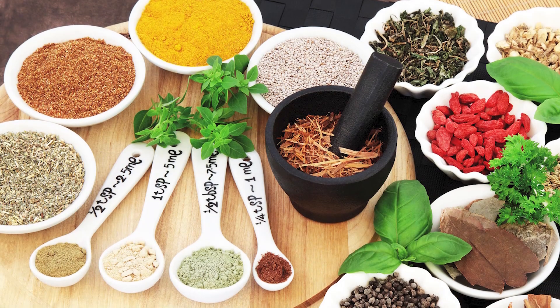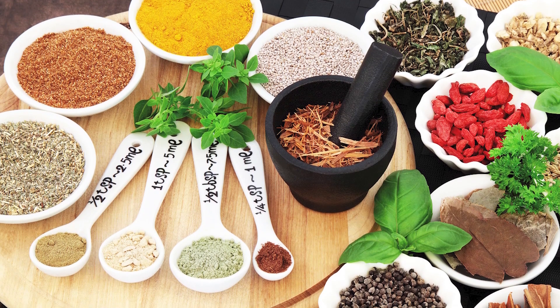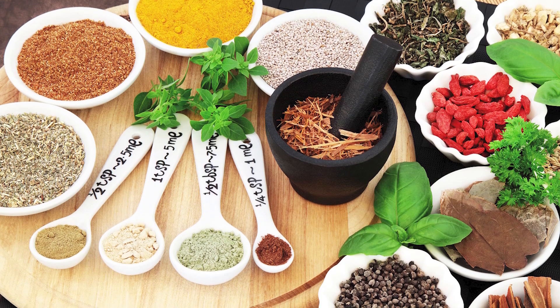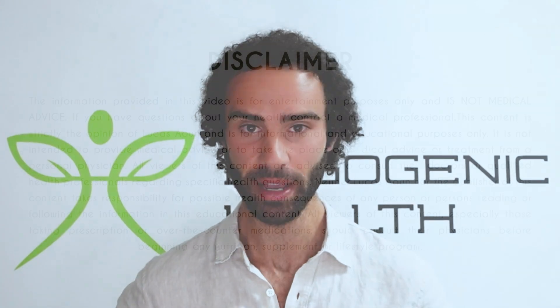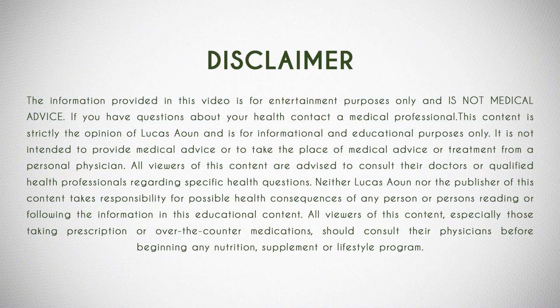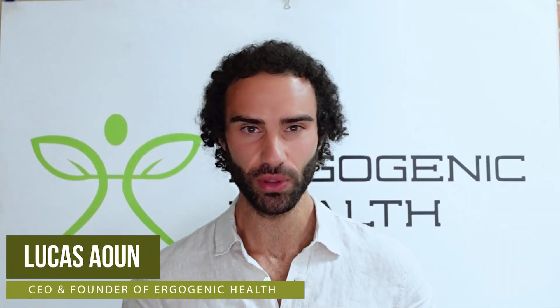Hopefully by now you've noticed that I'm someone who likes to discover new and novel ingredients that no one is talking about. Well, this new ingredient is absolutely one of those that definitely deserves more attention in the fat loss market. My name is Lucas, founder of Ergogenic Health, and my mission is to bring you the most cutting-edge health information that you'll struggle to find on Google — so please hit that subscribe button below.